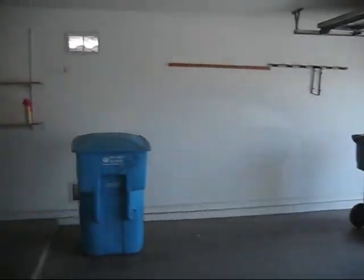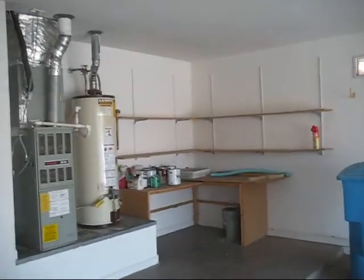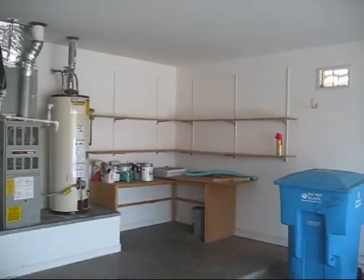Into the garage, which looks awesome. We'll put cabinets there and storage.